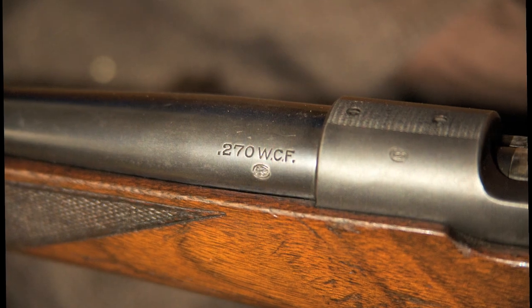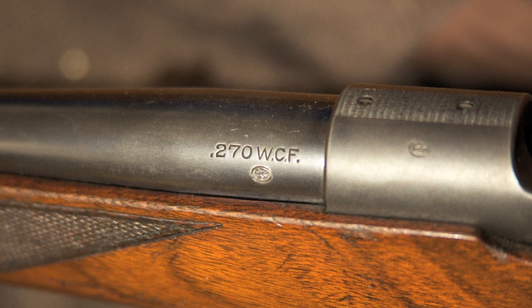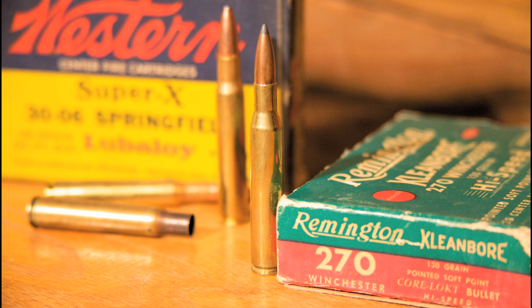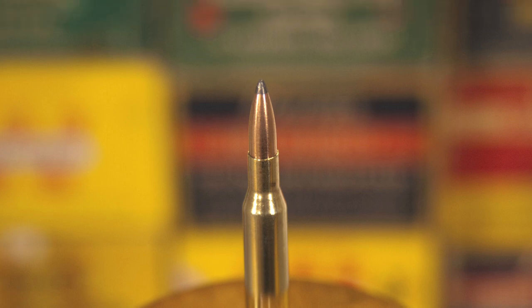First dubbed the 270 WCF, or Winchester centerfire, we refer to it today as the 270 Winchester, or simply the 270. Based off the 30-06 family of cases, the cartridge is of a rimless bottleneck design, the shoulder being used to control headspace.